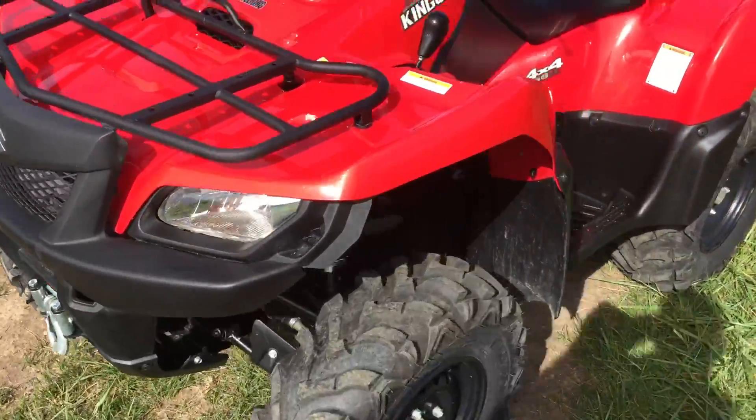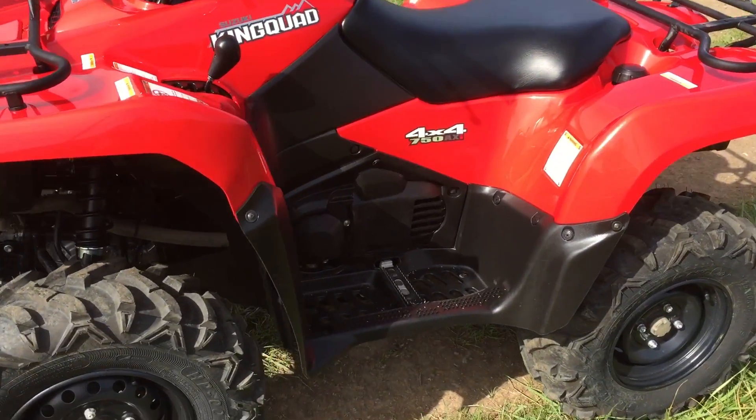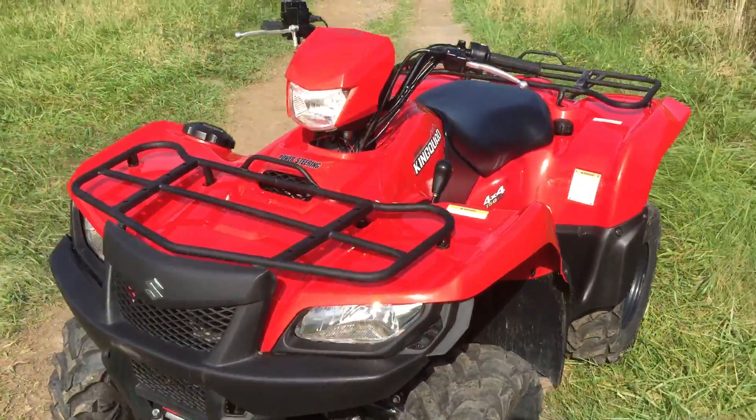He bought it and then the family decided to get a five-seater Pioneer so they could all ride together. They traded it in on that. Great bike — give us a call and we'll work out a good deal.